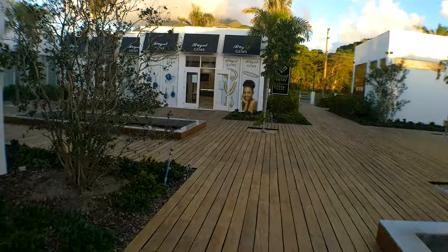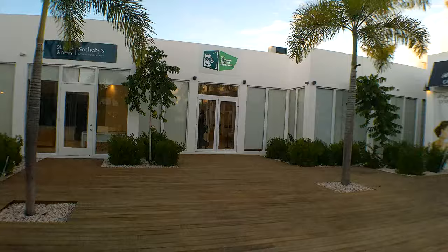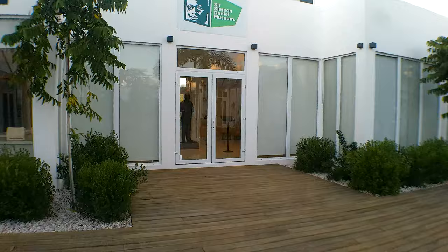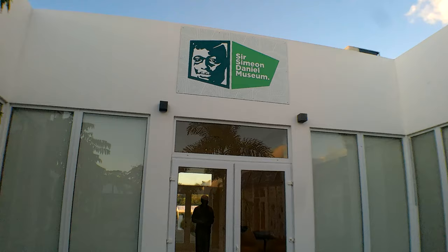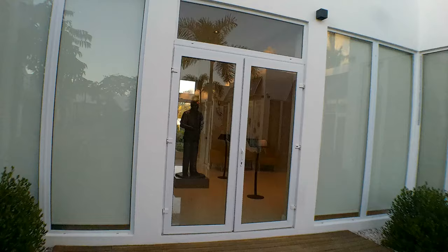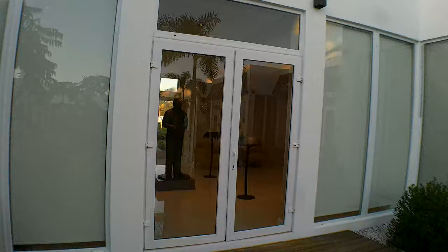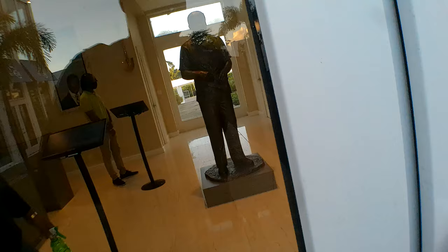But this video today is about the Sir Simeon Daniel National Museum. I'm approaching it now and I'm just gonna show you a brief view of inside. This is the first of its kind, the Sir Simeon Daniel Museum. Sir Simeon Daniel is the first premier of Nevis, national hero, and father of modern Nevis. His son Dion Daniel spearheaded this magnificent facility, and his daughter Dr. Janice Daniel Hodge is the leader of the NRP. And I'm just gonna show you inside this beautiful facility.